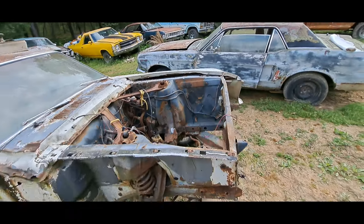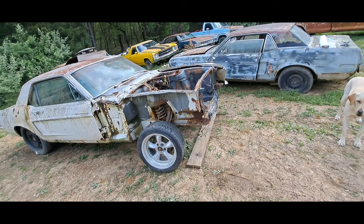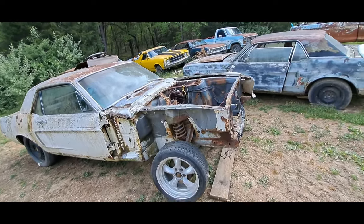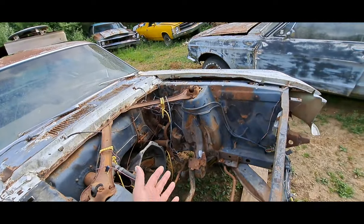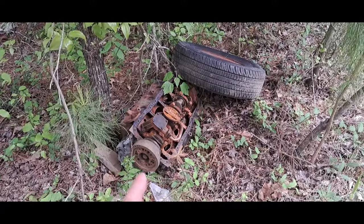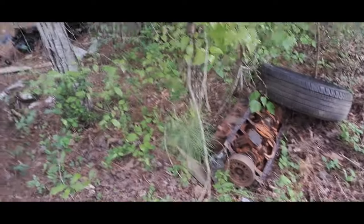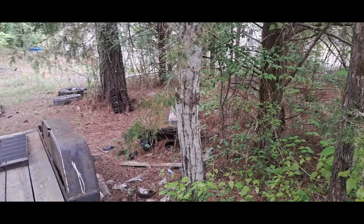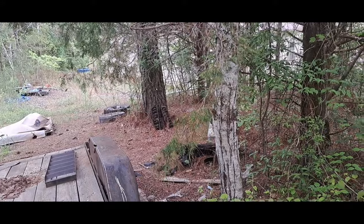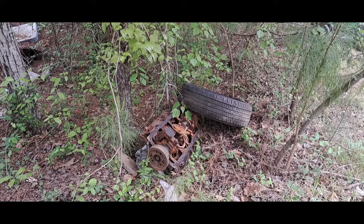The next step for me - I like doing the drivetrains and then doing everything around the drivetrain. So the next step would of course be to throw a budget build engine together. And when I say budget, I really do mean budget. We got a budget 5.0, we got some old budget E-heads - or T-heads, maybe. Either way they're junk. Hey, I might even have some 351 Windsor heads we could throw on it.